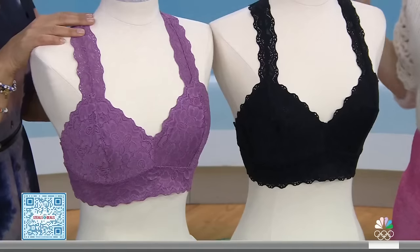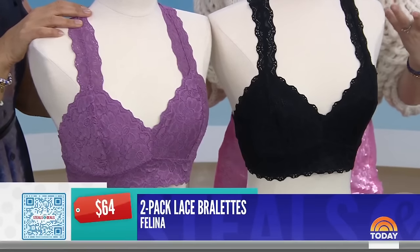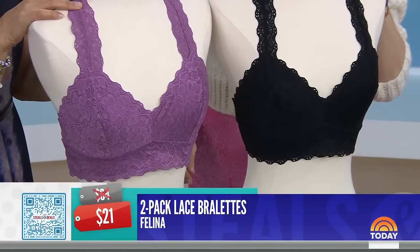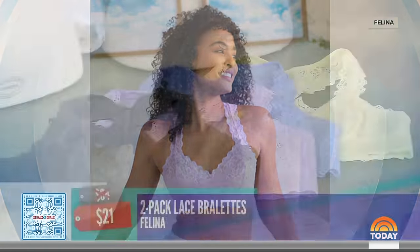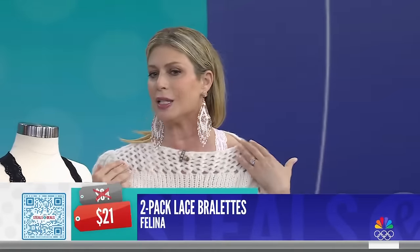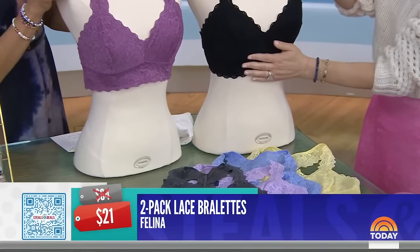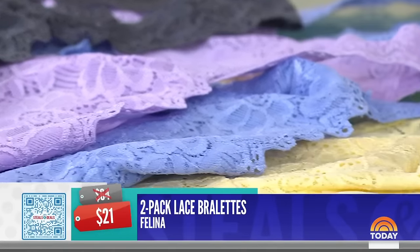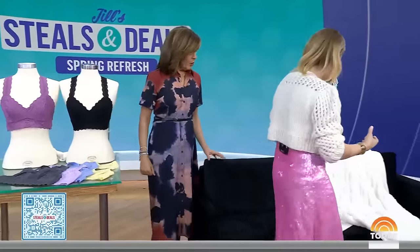These look really comfy. Nobody wants to be uncomfortable with wires, so this is a wire-free bralette from Felina — a great way to refresh your lingerie drawer. The retail price is $64 for a two-pack, the deal price is $21, that's 67% off. There are seven color combos. I'm wearing one now under my sweater — you can see it with the lace and it's pretty. It does give you support, it's machine washable, and it looks great under a blazer or a sheer shirt for a little sexy look.